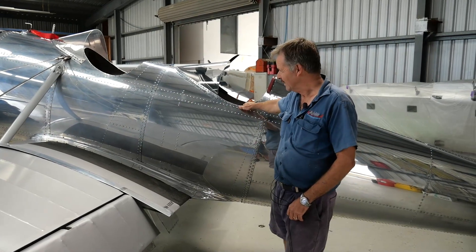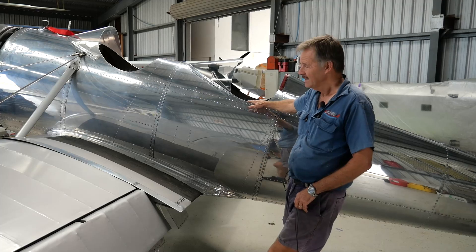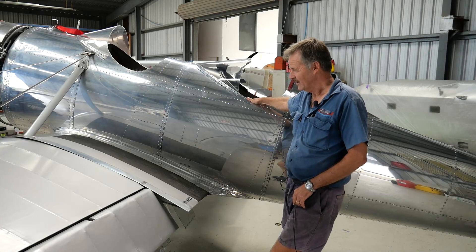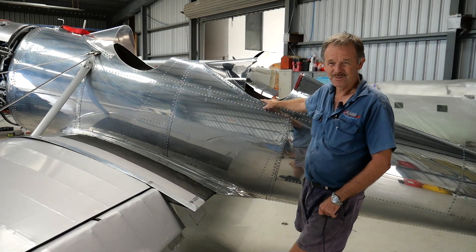The aircraft is in here for an annual inspection. It's been flying in Australia now for two years. Once we've finished our annual — that will probably take us a couple of days — there are a couple of special checks we need to do. You can then join me on the test flight and we'll go out and have some fun.